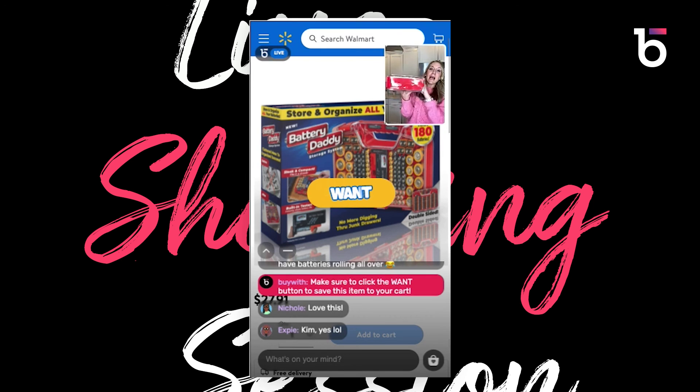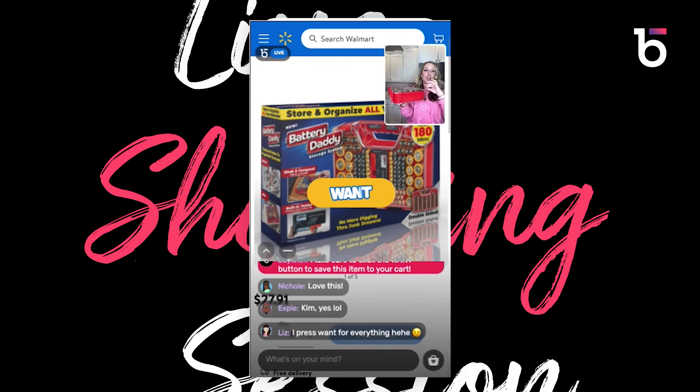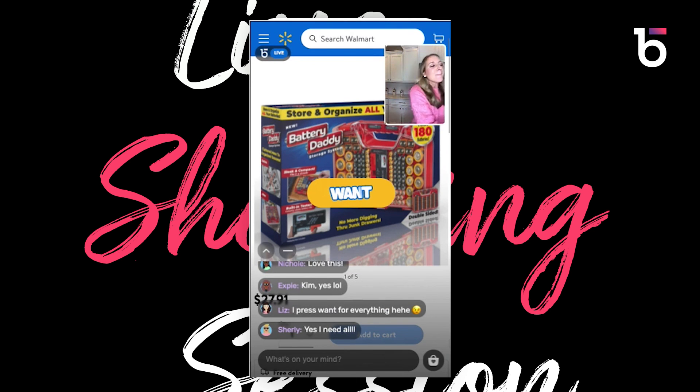Everything here is so good when it comes to organizing. I love items that have multiple uses because sometimes your space changes and you can repurpose them somewhere else in your home. When you get organizing items with multiple uses, you always get your money's worth.